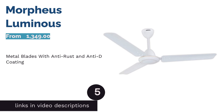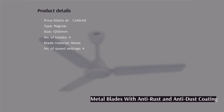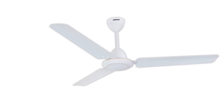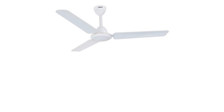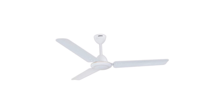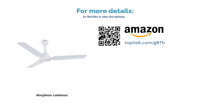The next product is the Luminous Morpheus. It is a regular fan with a simple design, and for its price it is the most affordable fan that comes with an anti-dust and anti-rust coating. It rotates at 380 RPM and consumes 75W of power. It can be a bit noisy compared to ABS fans since it has only three aluminum blades. Customer reviews show that the fan is easy to install, produces a strong gust of wind, and is efficient in spreading air all over the room.